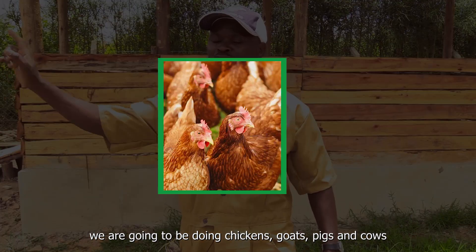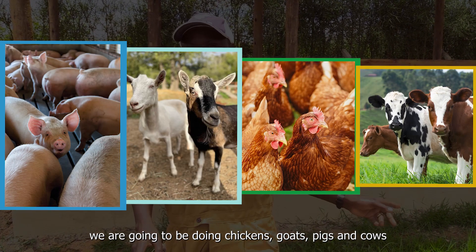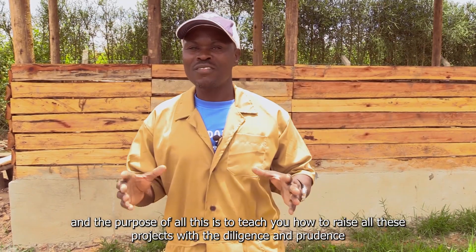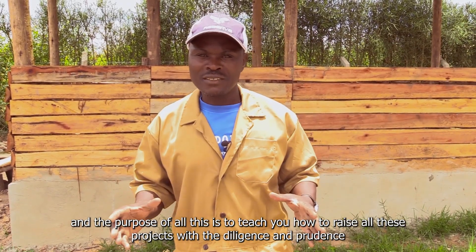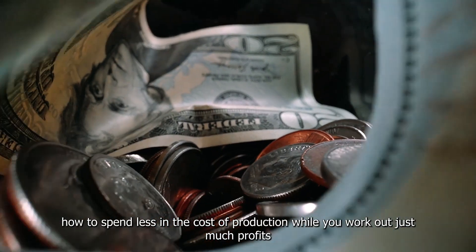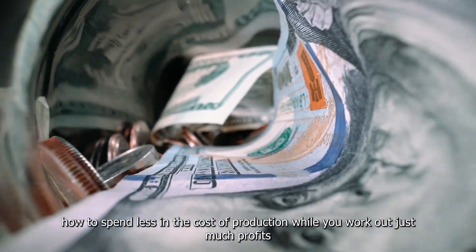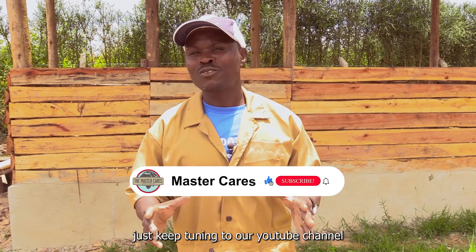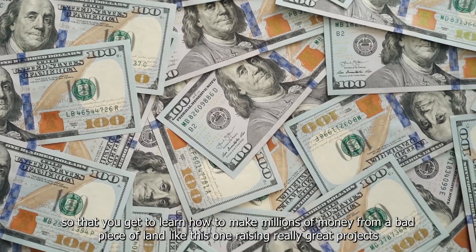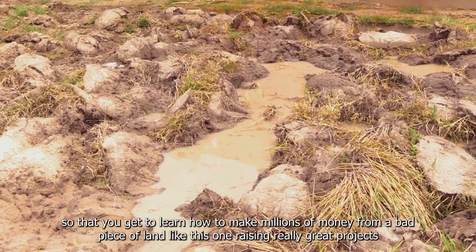We are going to be doing chickens, goats, pigs, and cows. The purpose of all this is to teach you how to raise all these projects with diligence and how to spend less on the cost of production while you work out much more profit. Just keep tuning in to our YouTube channel to learn how to make millions of money from a bad piece of land like this one, raising really great projects.